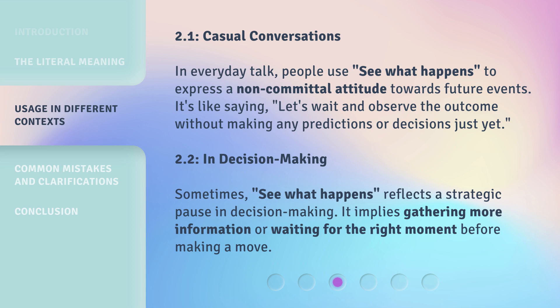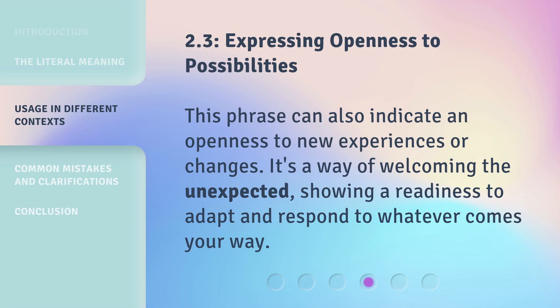In decision making, 'see what happens' reflects a strategic pause. It implies gathering more information or waiting for the right moment before making a move. This phrase can also indicate an openness to new experiences or changes — a way of welcoming the unexpected and showing readiness to adapt and respond to whatever comes your way.